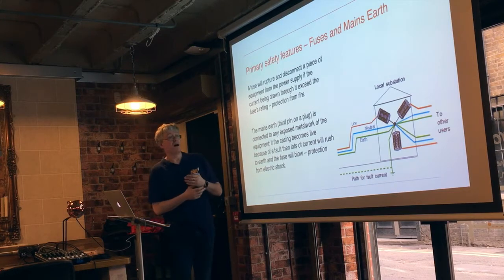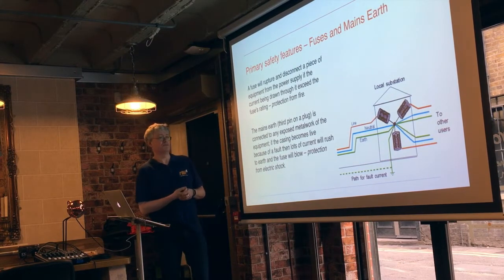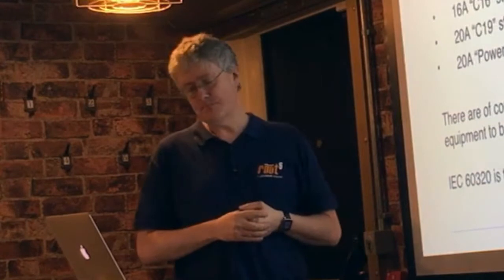The third pin on a mains plug — the earth pin — provides a very low impedance path to earth if the chassis of a piece of equipment becomes live through a fault or miswiring. Generally speaking, three-phase distribution that comes into larger-than-domestic facilities carries an earth. Years gone by, the earth would have been a sunk rod into the ground near the facility, but nowadays electrical companies provide an earth derived from the neutral center-tap point at the substation. Water pipes and metal spikes sunk in the ground are no longer considered adequate as means of earthing.